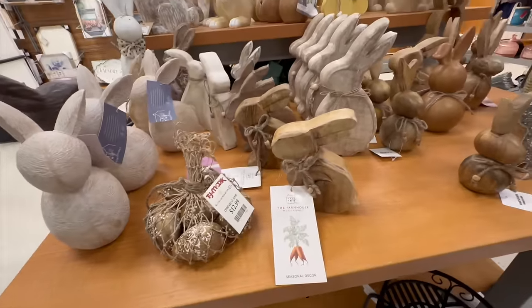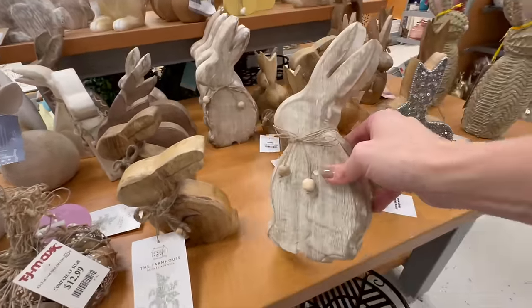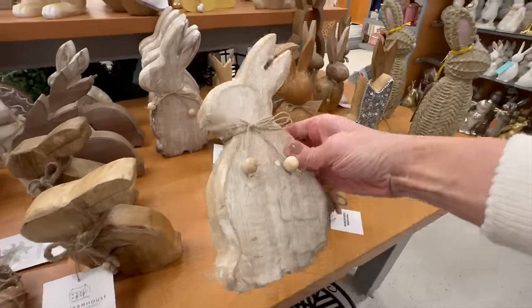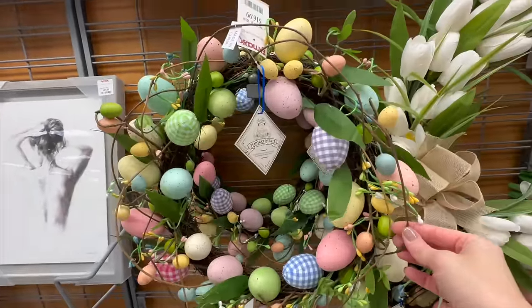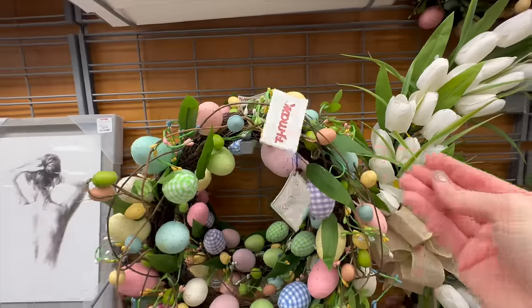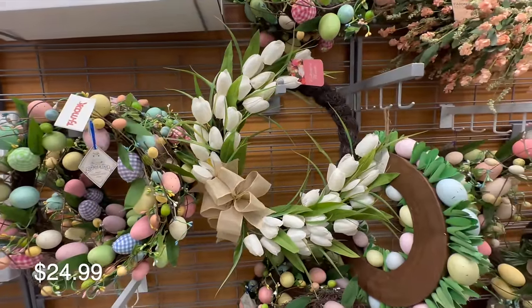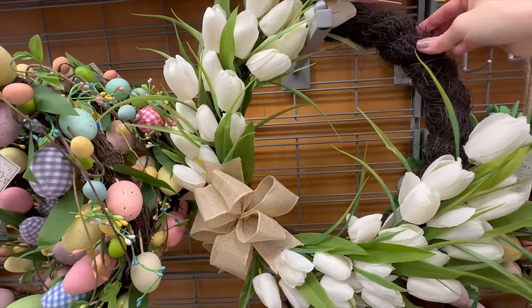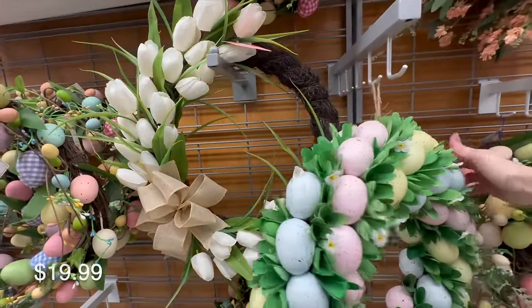As we wrap up the tabletop Easter decor, this table round is full of wooden decor pieces — wooden eggs with white detailing at $12.99, great as a bowl filler, and some wooden bunny options. I love using wreaths in my decorating, not only on our front door but as layering pieces on shelves, along our backsplash, or on tabletop surfaces with a cake stand in the center — they add a lot of texture and interest.